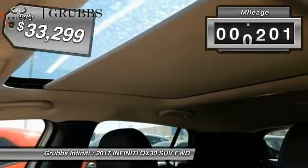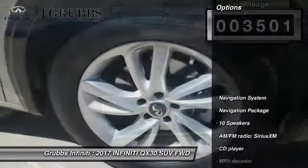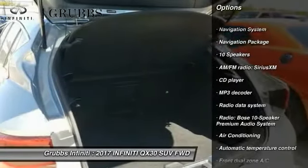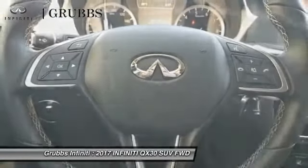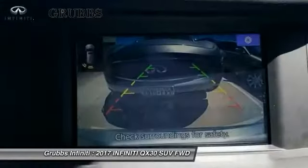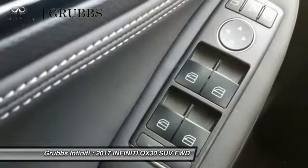This vehicle has less than 4,000 miles. Here are some of this vehicle's great options: navigation system, traction control, power passenger seat, backup camera, dual airbags, leather wrapped steering wheel, navigation package, air conditioning, and power steering. Wouldn't you look great in this vehicle? Stop in today and see for yourself.